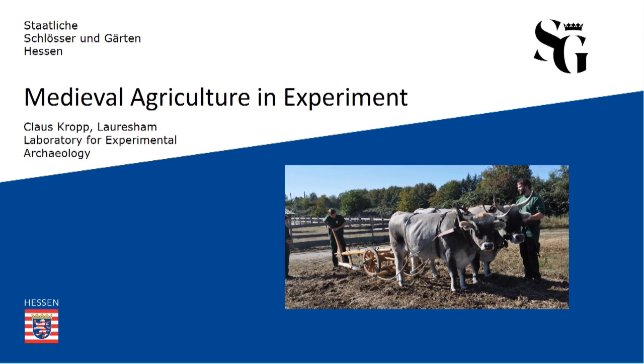Hello, everyone. My name is Klaus Kropp, and I'm the manager of the so-called Lauchessam Laboratory for Experimental Archaeology. First of all, I want to say thank you to EXARC for this great opportunity to present one aspect of our ongoing research efforts at the Open Laboratory as part of the UNESCO World Heritage Site Lorsch Abbey. This paper will be dedicated to medieval agriculture and how we seek to gain new knowledge using experimental archaeology.